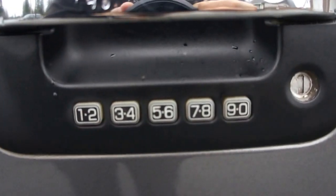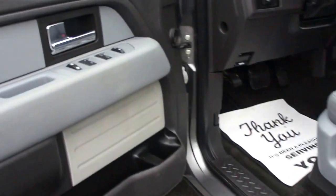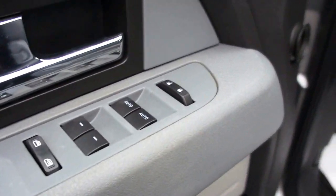It's got keyless entry, so it has the key code to get into it. It has power windows, power door locks, power mirrors, and heated mirrors. It's also got the back doors that open to make it a 4-door.